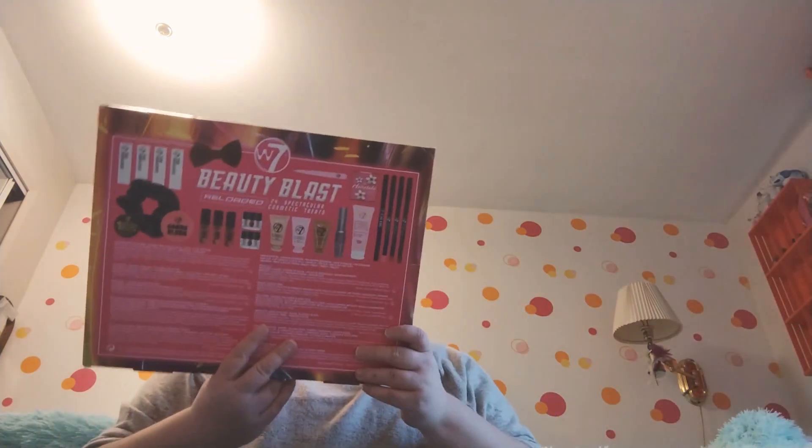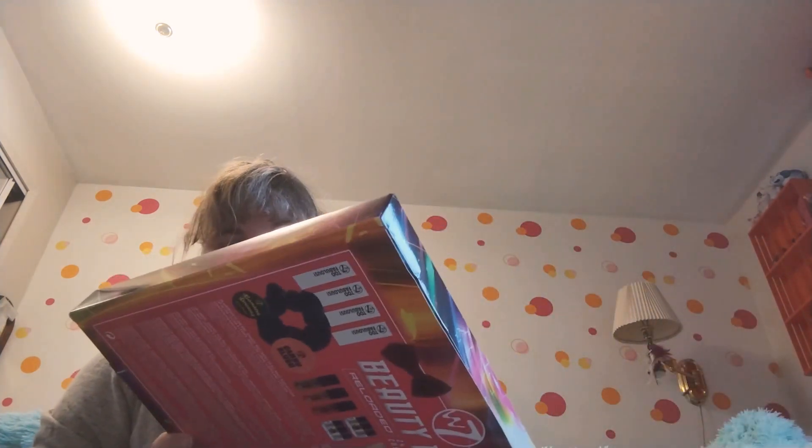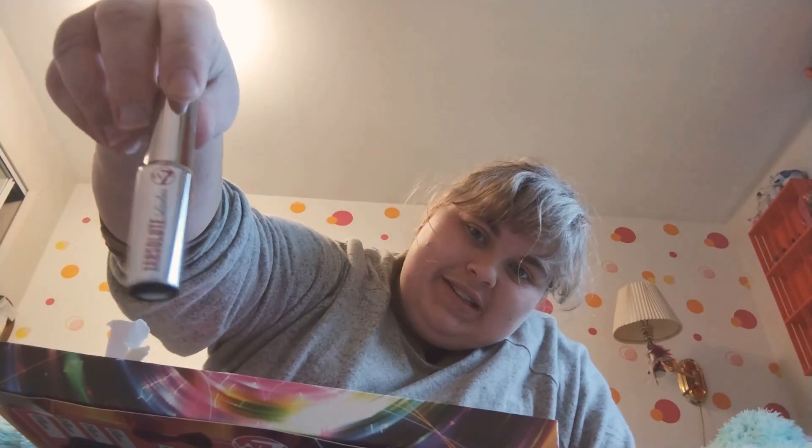Day fourteen is right here, and it looks like it's a mascara, perhaps. Yes, it is a very tiny little absolute lash mascara. It's a travel size. How cute. A lot of these products are very tiny, which I expect in an advent calendar.